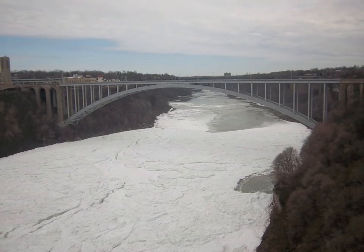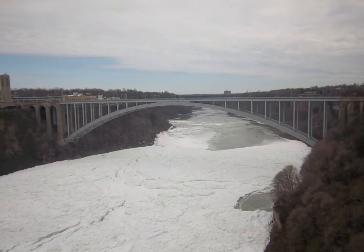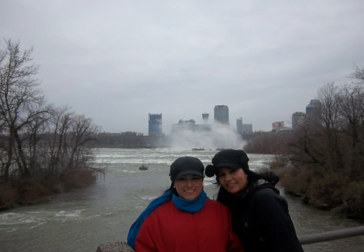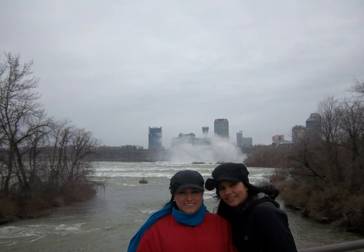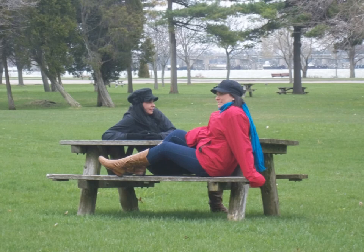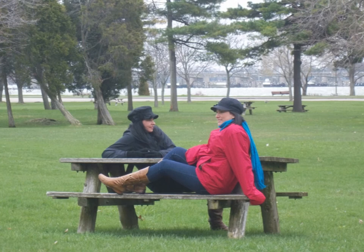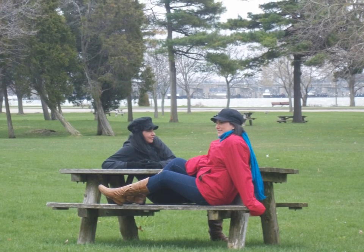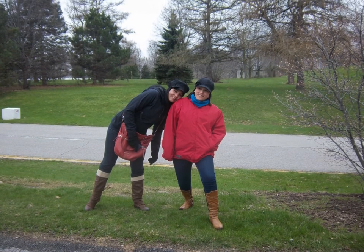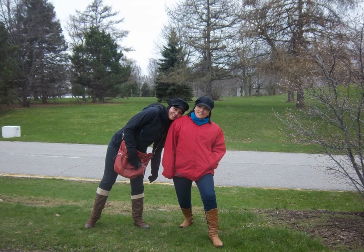I would like to go back there during the summer season. I saw many pictures that are beautiful and show a different scene of the park. I would also like to visit the Canadian side to see the part that I haven't seen. I will recommend you to visit Niagara Falls when you have an opportunity. This is a nice experience featuring a wonderful and unique attraction.